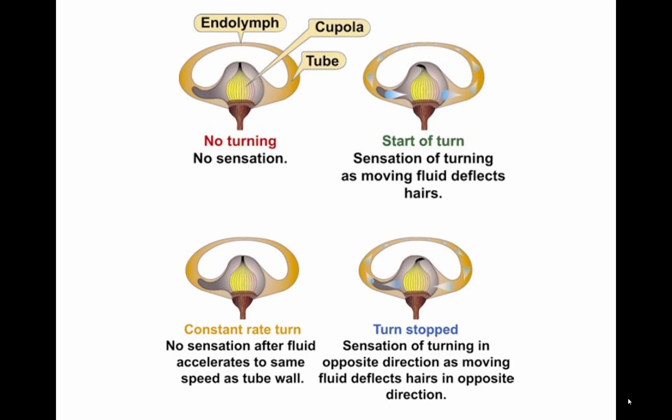Spatial disorientation specifically refers to the lack of orientation with regard to the position, attitude, or movement of the airplane in space. The body uses three integrated systems working together to ascertain orientation and movement in space: the vestibular system, organs found in the inner ear that sense position by the way we are balanced; the somatosensory system, nerves in the skin, muscles, and joints which, along with hearing, sense position based on gravity, feeling, and sound; and the visual system, the eyes which sense position based on what is seen. All this information comes together in the brain and, most of the time, the three streams of information agree, giving a clear idea of where and how the body is moving. Flying can sometimes cause these systems to supply conflicting information to the brain, which can lead to disorientation.